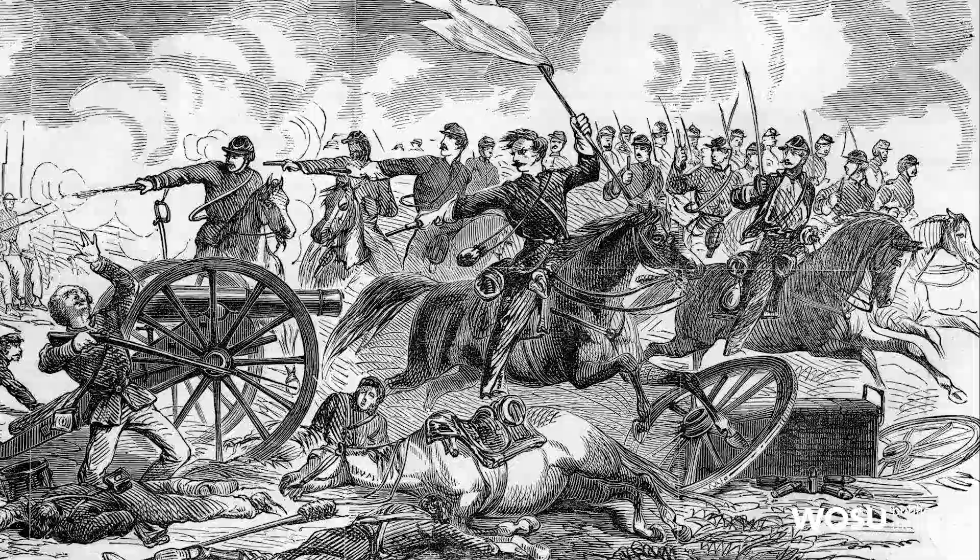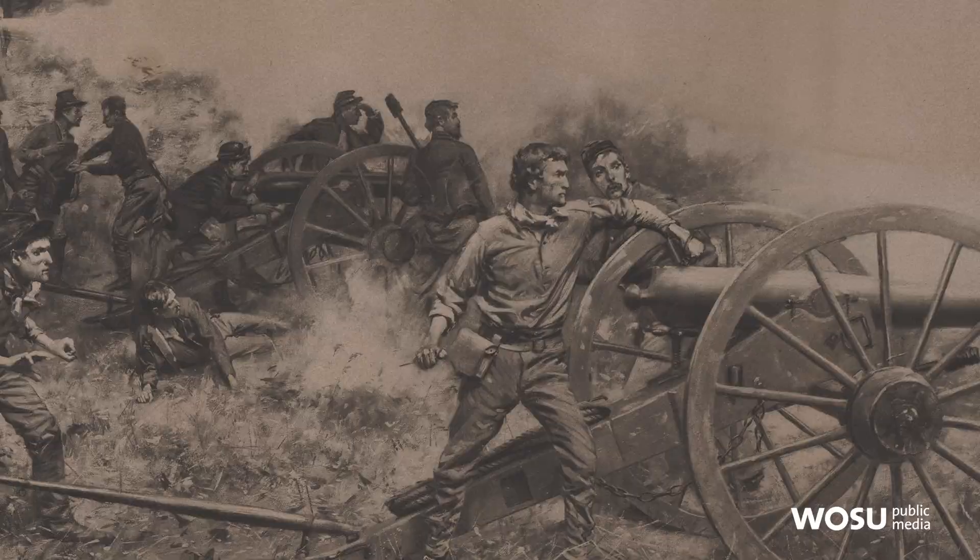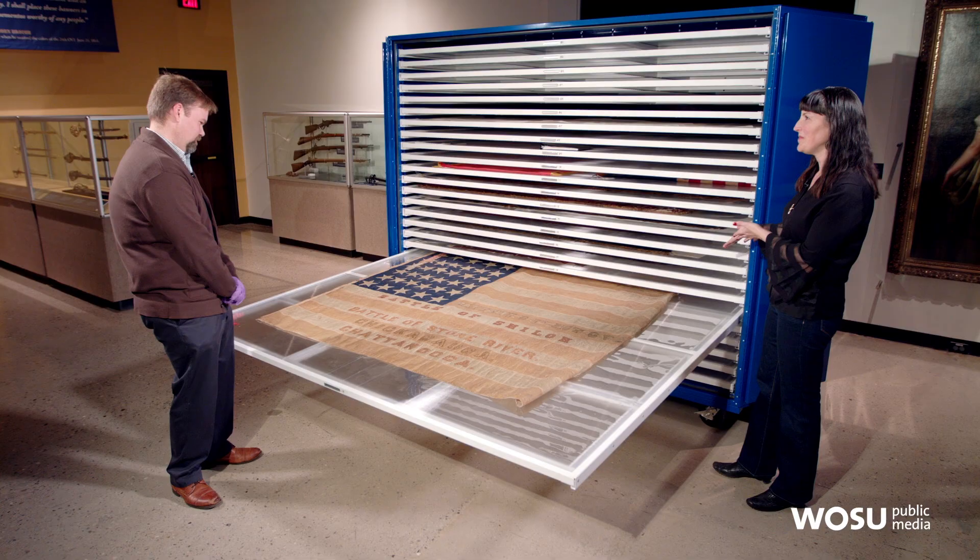There were basically three types of regiments in the Civil War: infantry, which was the majority — your basic soldier; cavalry units, soldiers on horseback; and artillery, which is cannons.